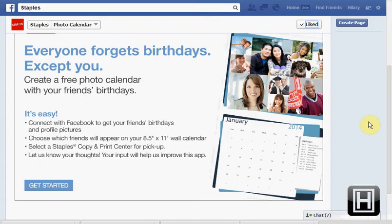Today on Staples' Facebook page, you can get a free photo calendar. It'll import all your friends' Facebook birthdays right on there and you can decide which birthdays you want printed on your calendar.